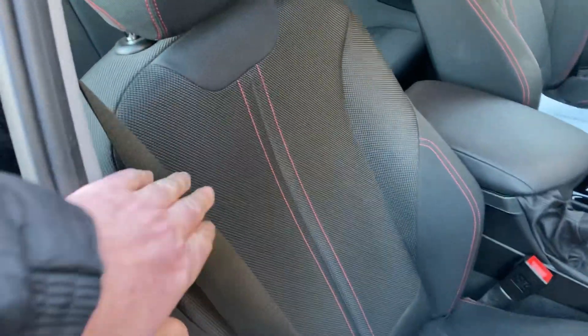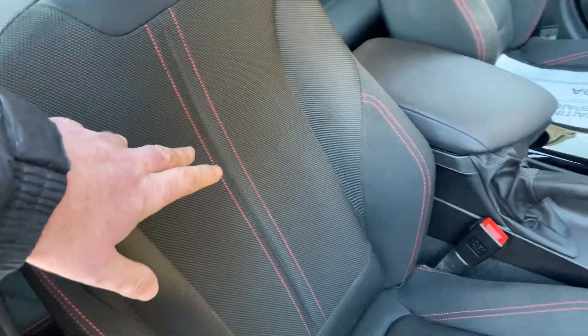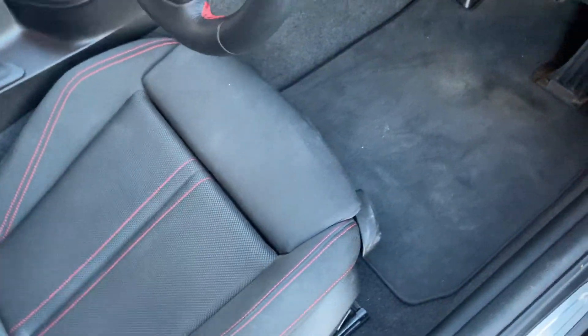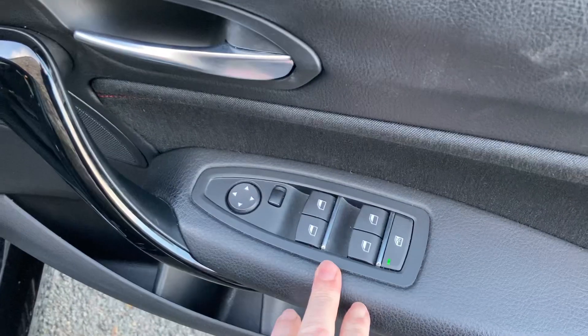You can see there the corner cloth with the red trim. The sport seats give you the bigger bolster and adjustable under-thigh support as well. We've got electric windows all around and electric mirrors too.